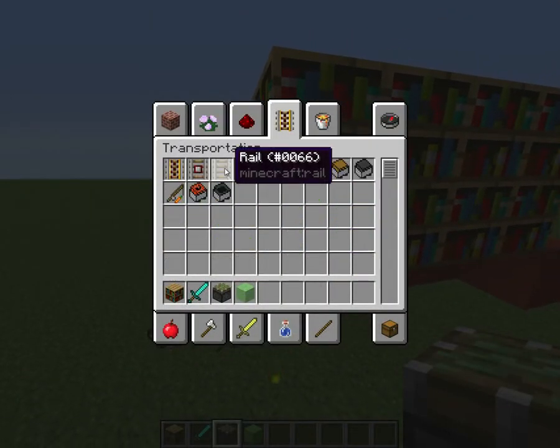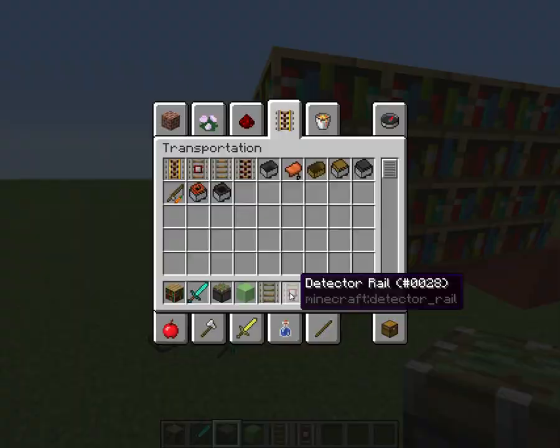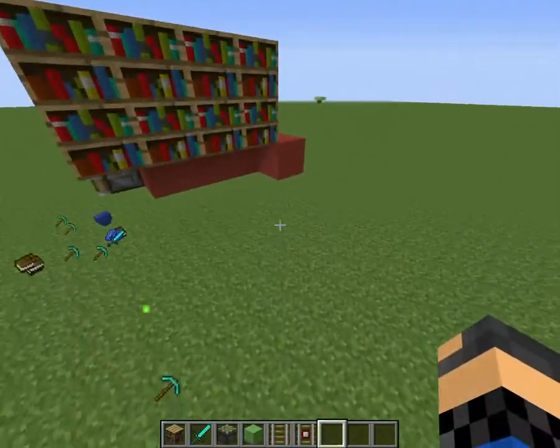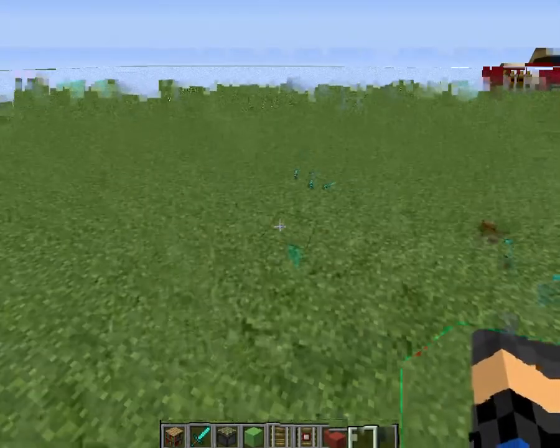For this you need detector rails, power rails, and let me grab some building blocks real quick.